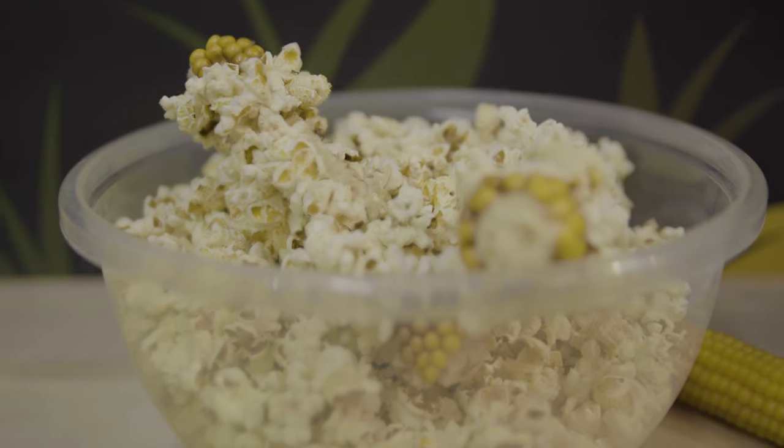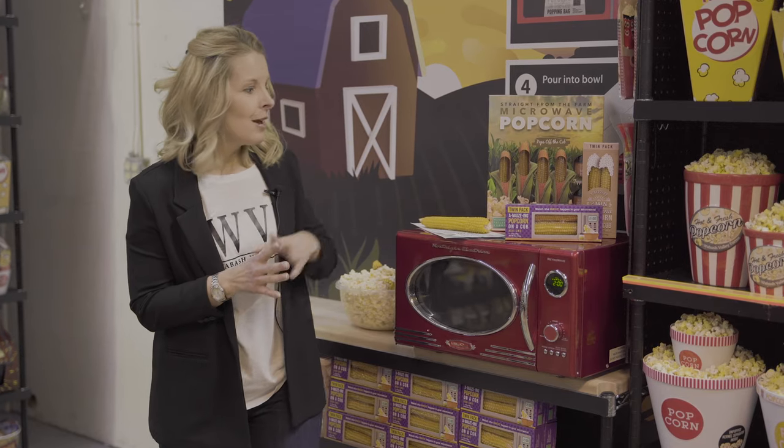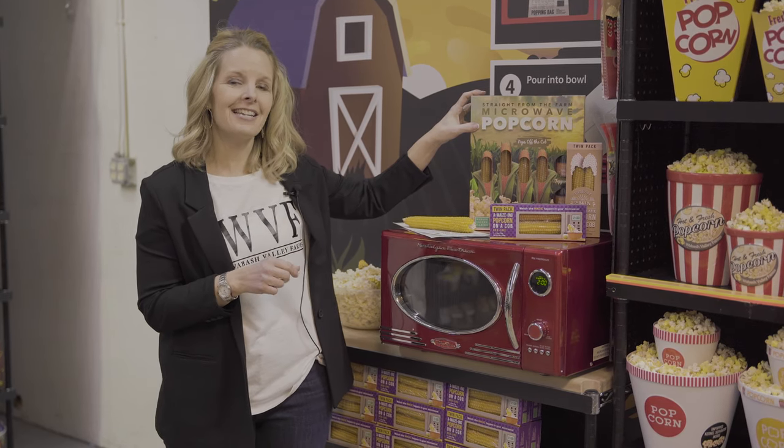We understand that you may have some customers that enjoy the convenience of popping their popcorn in the microwave. With that customer in mind, we developed the Straight From the Farm Microwave Popcorn, which is actually grown right here in Indiana. There are three packaging options: we have the purple, we have the vintage, and we also have the new gift set that actually has four ears of corn and two seasonings.